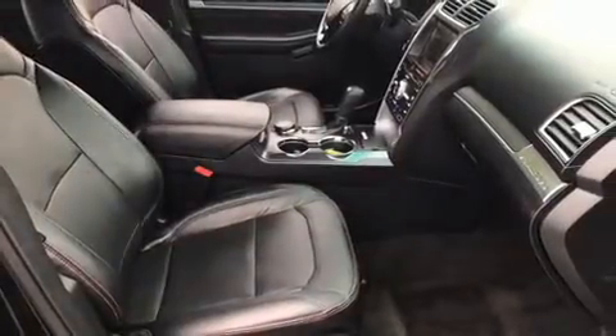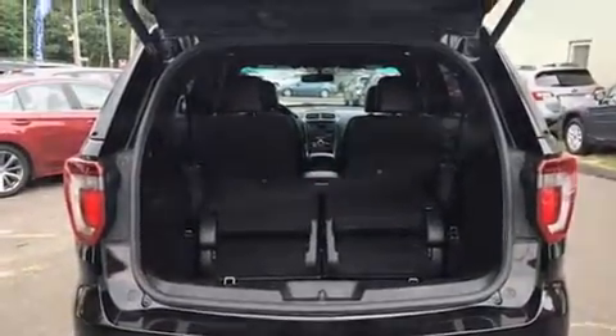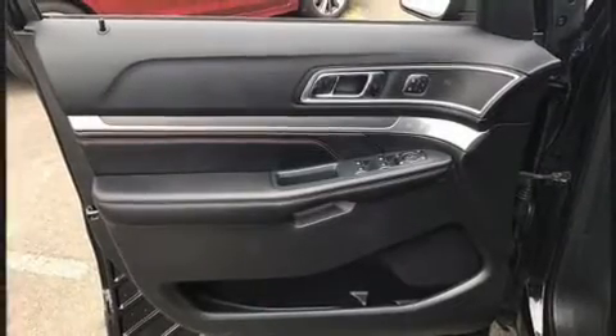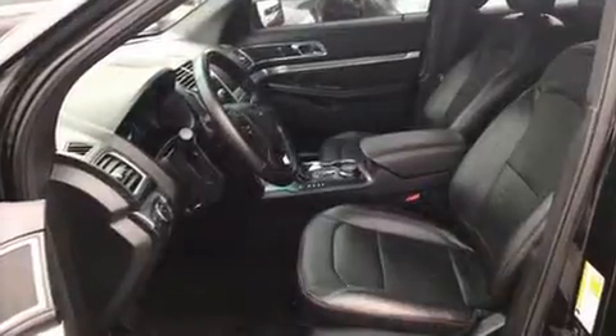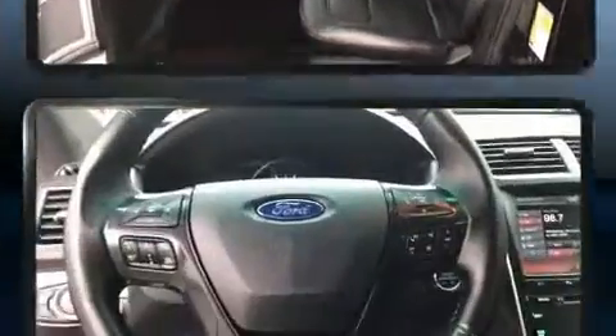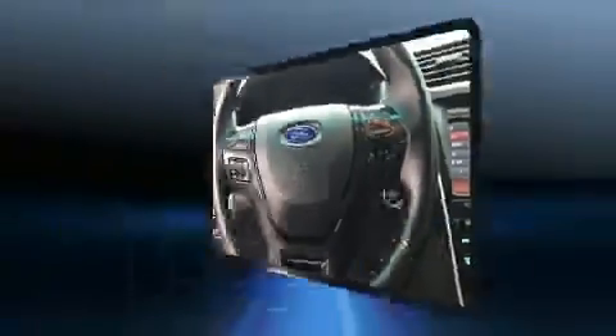Ford also prioritized safety and security by including head curtain airbags, front side impact airbags, brake assist, a security system, an emergency communication system, and four-wheel disc brakes with ABS. With electronic stability control supplementing mechanical systems, you'll maintain precise command of the roadway.